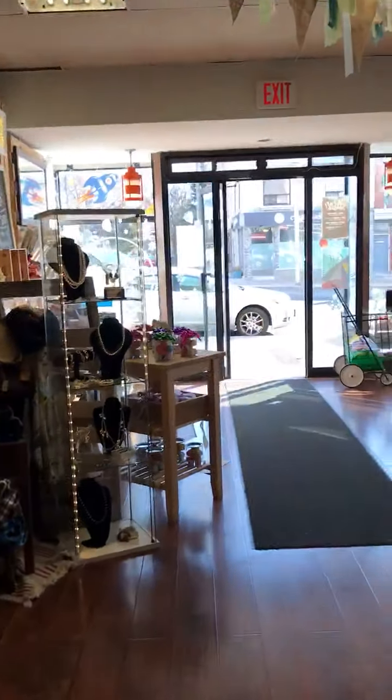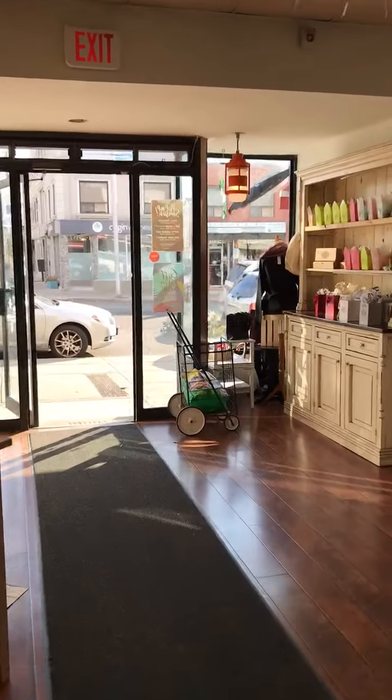And there you have it. On to the general store.